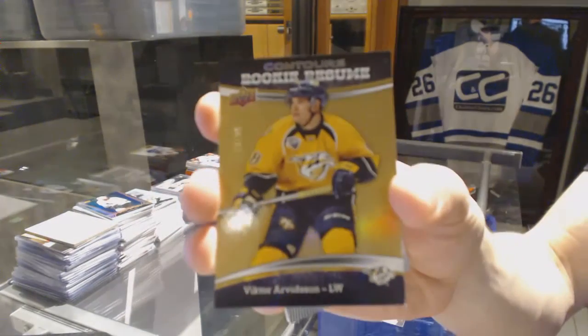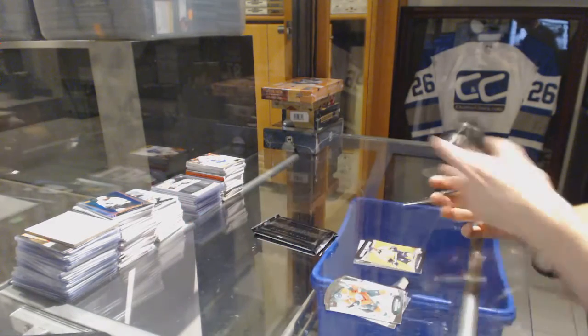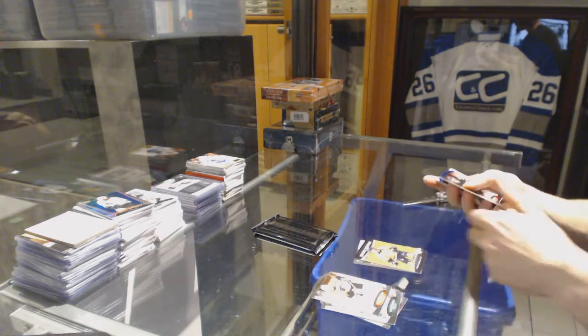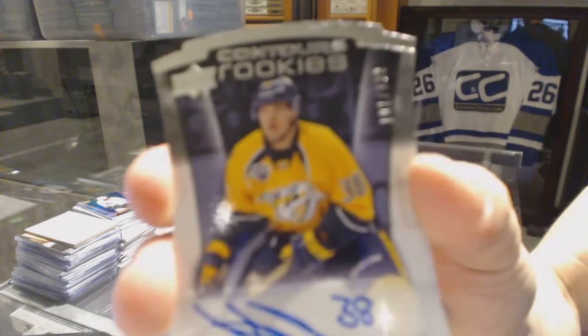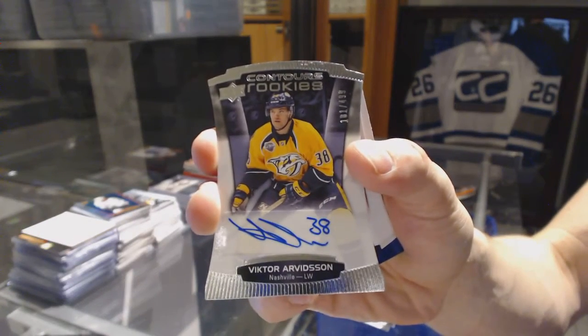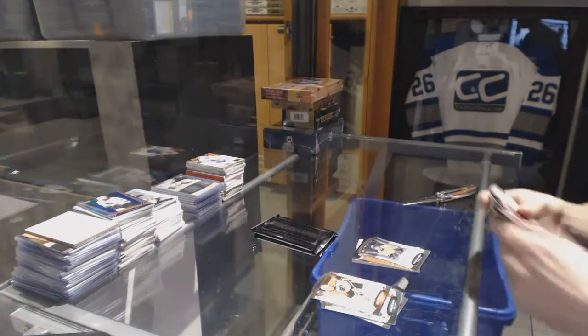And a rookie resume gold number 299 for the Nashville Predators, Victor Arvidsson. We've got a rookie autograph number 499 for the Nashville Predators, Victor Arvidsson. And a blue parallel number 499 for the Ottawa Senators, Mark Stone.